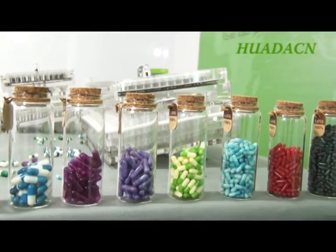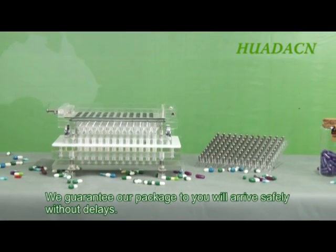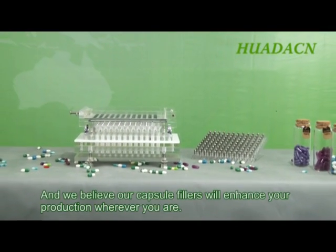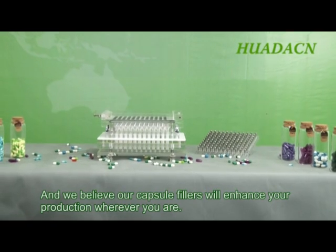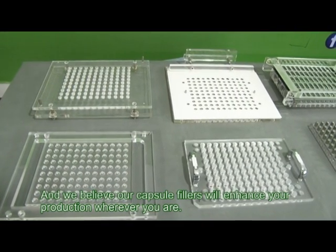We guarantee our package to you will arrive safely without delays, and we believe our capsule fillers will enhance your production wherever you are.